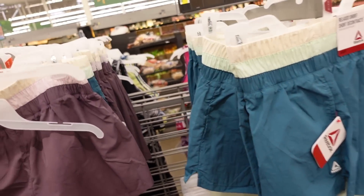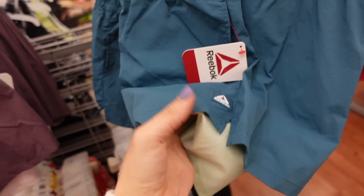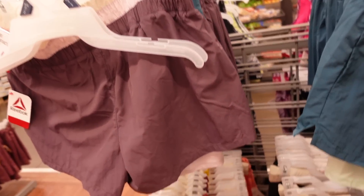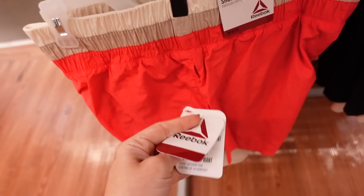Windbreaker shorts from Reebok. These have an oversized smocked waistband, side pocket with built-in bike shorts, and the logo on one side. In teal, also purple, black, and coral, and these are going to be $24.